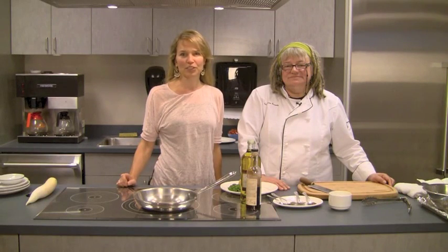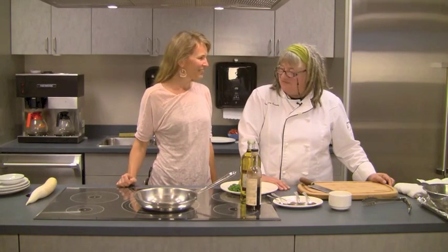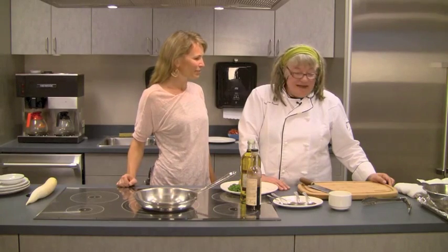Today we're in the beautiful and new test kitchen of Albion Fisheries with Chef Karen Barnaby. Hello. We are so happy to be here. Could you tell us what you're preparing for us?